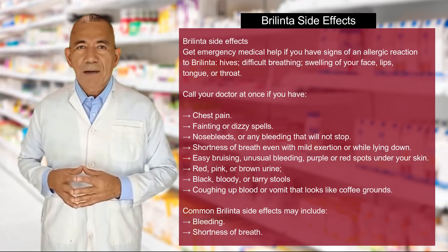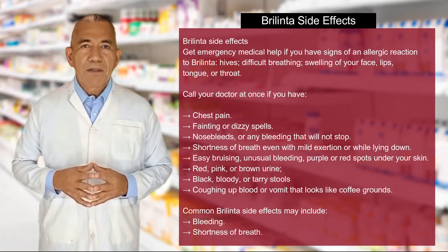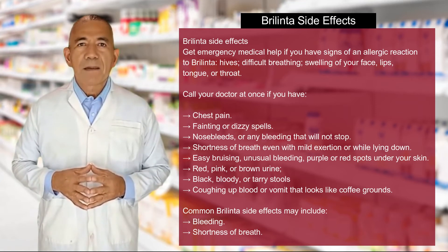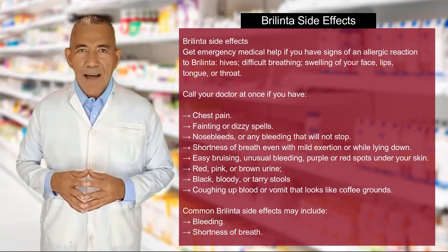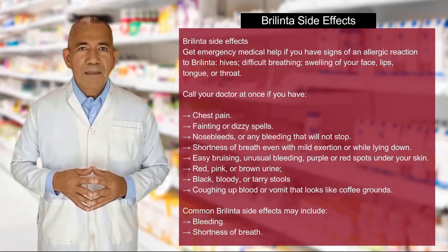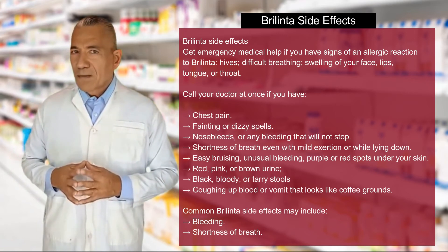Call your doctor at once if you have fainting or dizzy spells, nosebleeds or any bleeding that will not stop, shortness of breath even with mild exertion or while lying down, easy bruising, unusual bleeding, purple or red spots under your skin, red, pink, or brown urine, black, bloody, or tarry stools, or coughing up blood or vomit that looks like coffee grounds.